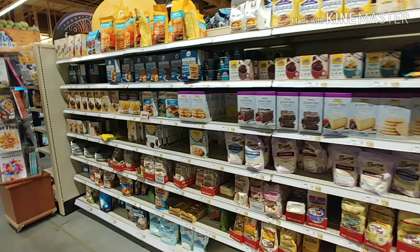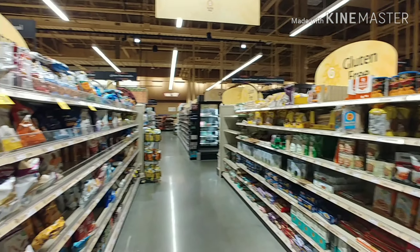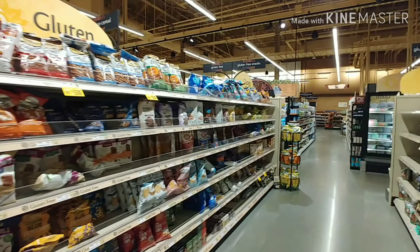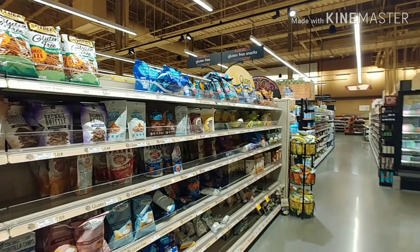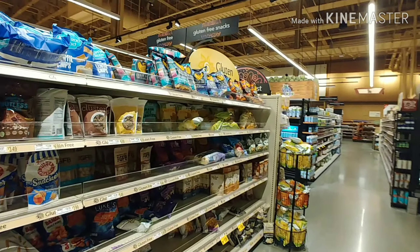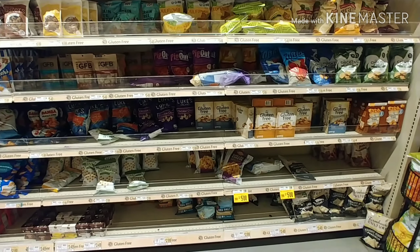What I really love about Wegmans is that they really go out of their way with the gluten-free signage. We've been in some stores where you wouldn't know what you were looking at unless you were really up on the label or reading the package to see if it was gluten-free. And again, they have some really great products.